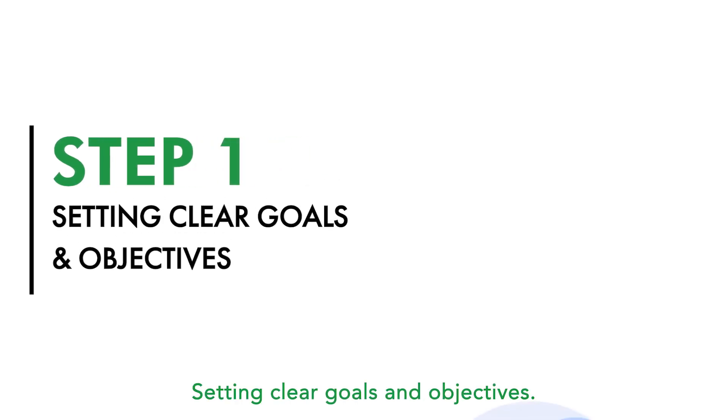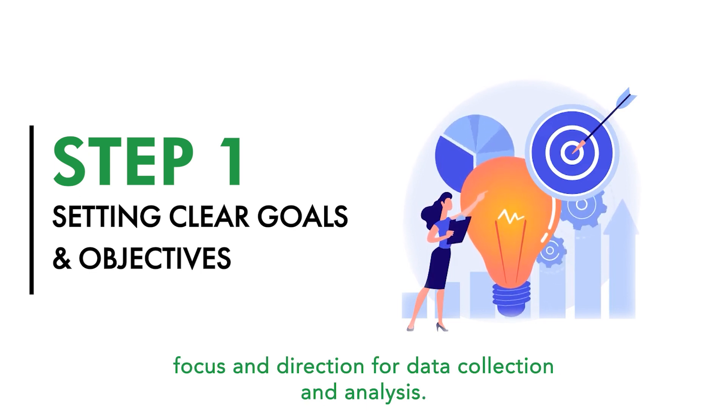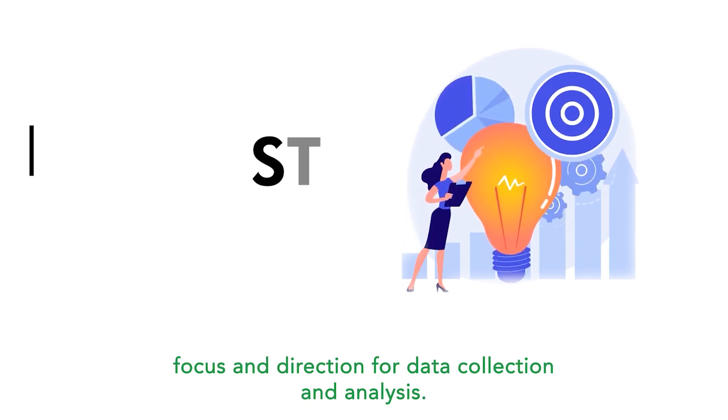Step 1: Setting clear goals and objectives. Defining specific and measurable targets provides focus and direction for data collection and analysis.